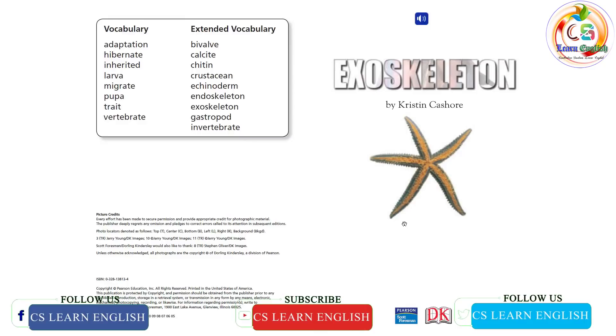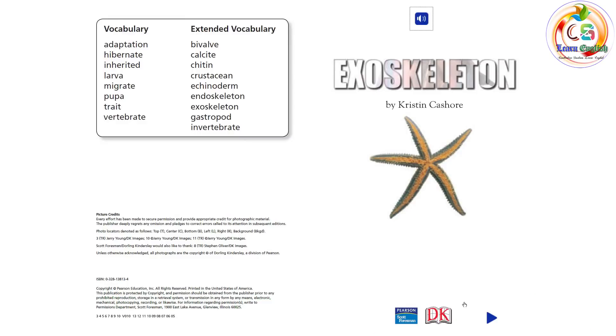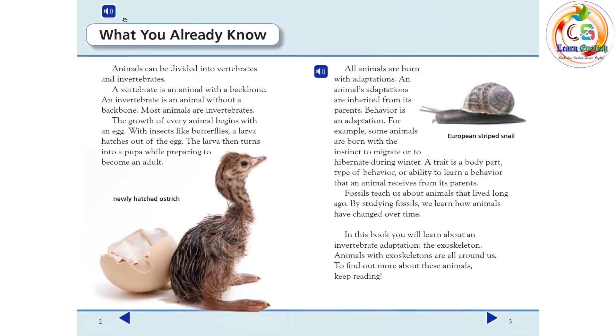Exoskeleton by Kristin Cashore. Animals can be divided into vertebrates and invertebrates. A vertebrate is an animal with a backbone. An invertebrate is an animal without a backbone. Most animals are invertebrates.